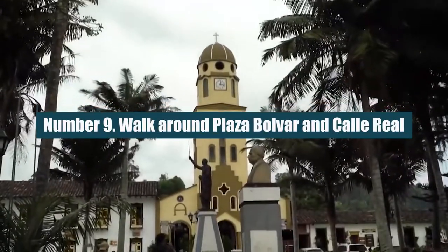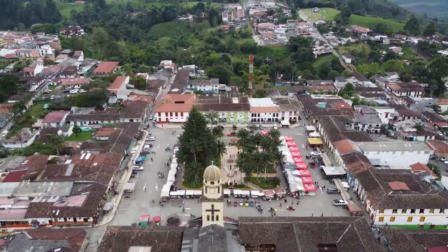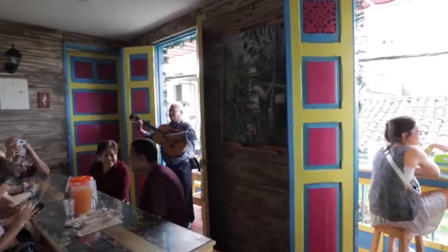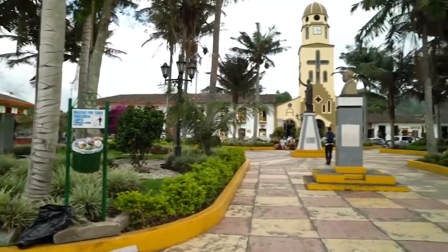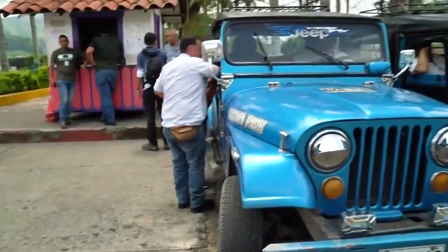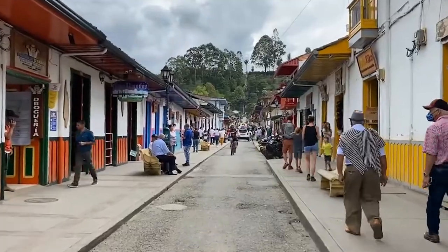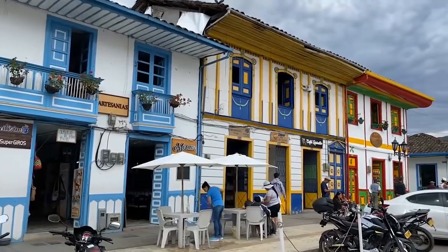Number 9: Walk Around Plaza Boulevard and Cali Real. Head to the colorful center of Salento to walk around, take pictures, watch people, or just sit and drink a beer. Check out the Nuestra Señora del Carmen Church in Plaza Boulevard, which is also where you'll see all the colorful 4x4 jeeps that people use to get to the valley. There are restaurants, a small grocery store, shops with souvenirs, and a few bars with outdoor seating.